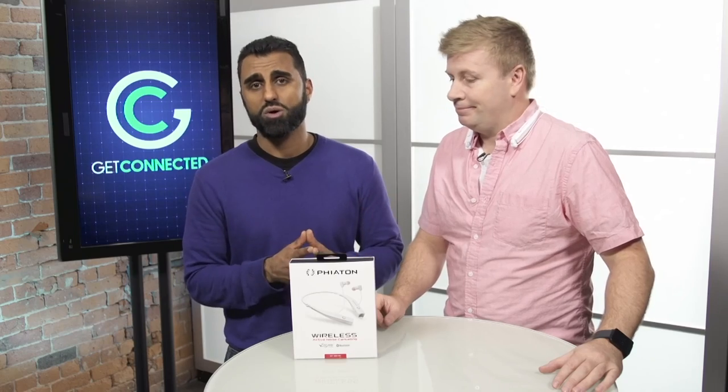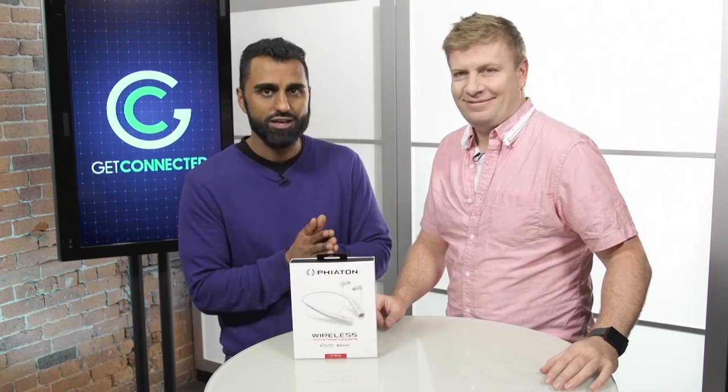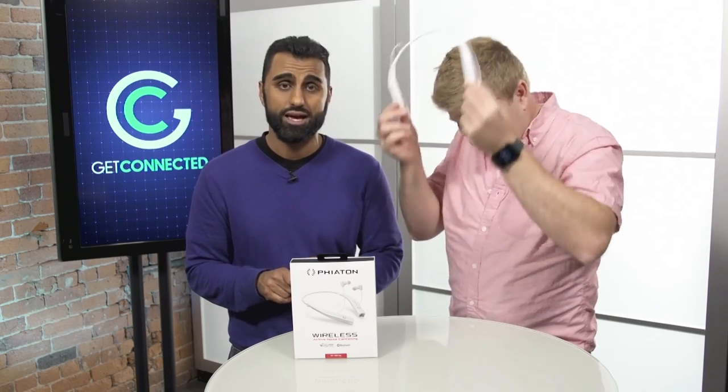So if you are in the market for a nice pair of headphones that you can wear all day long right on your neck and have available, check it out — it's from Fiatin, their active wireless noise-canceling headphones.